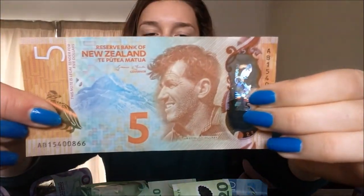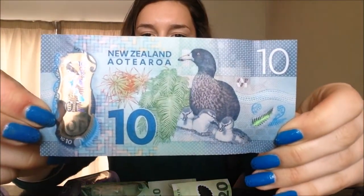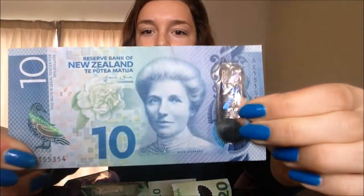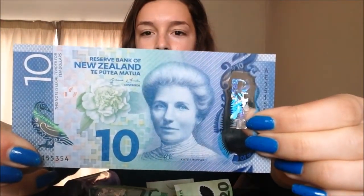Moving on to the $5 note — here you've got the nice penguin, and then you've got Sir Edmund Hillary, the first person to climb Mount Everest — a New Zealand hero. Now the $10 note: look at that, it's so bright and beautiful. The blue is honestly amazing. Then you have Kate Sheppard, who was a suffragette who helped get New Zealand women the vote. New Zealand was the first country in the world to grant women the vote, so pretty significant.